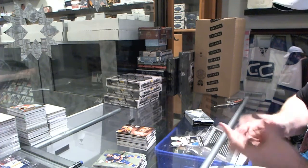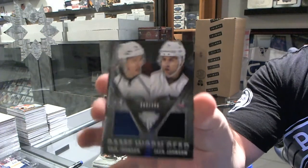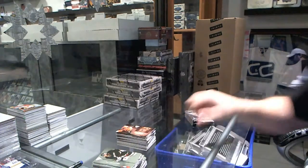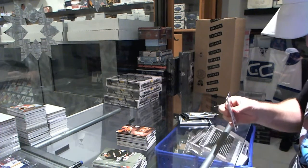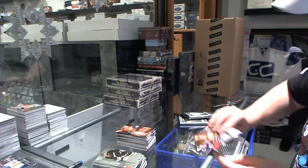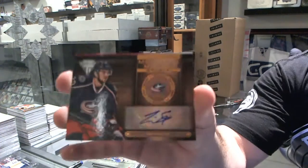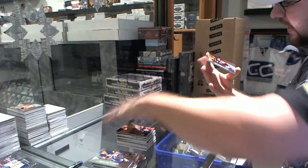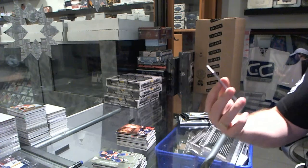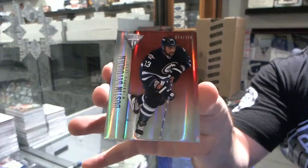We've got a random between Columbus and Colorado, number to 300, dual jersey of Johnson and Johnson. We've got a metallic marks autograph for the Columbus Blue Jackets of Tim Erickson. And we've got a draft position parallel base for the Winnipeg Jets, number to 100, Dustin Bufflin.